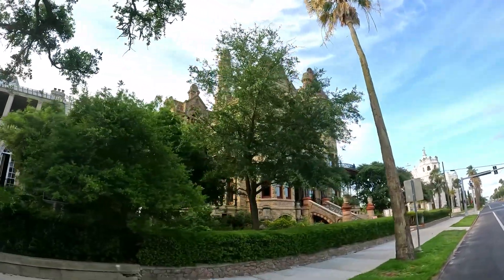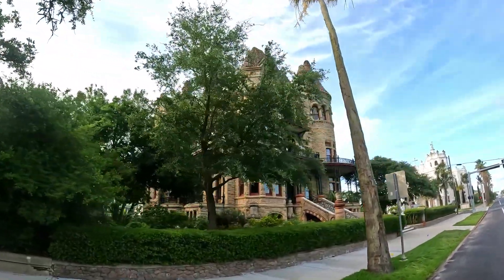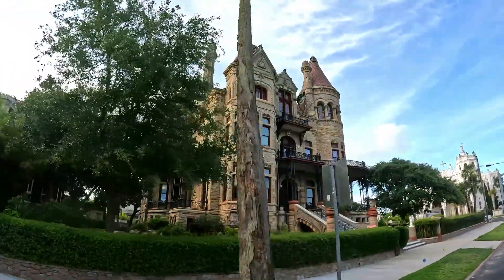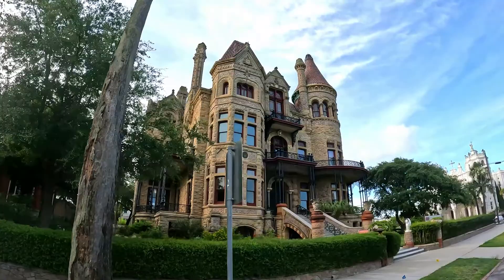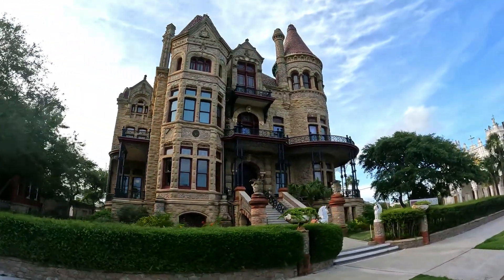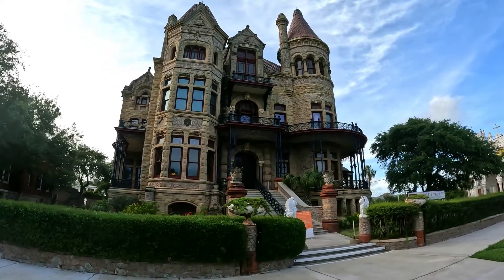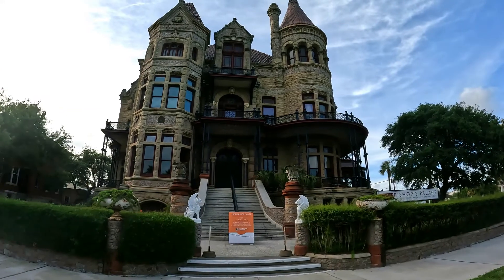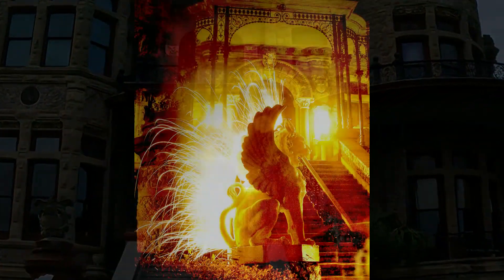This is Bishop's Palace, also known as Gresham's Castle. It was built in 1887 for Colonel Walter Gresham. The architect was the famous Nicholas Clayton. It is known as one of the 100 most important buildings in America. It's truly decadent. It is on tour, and it's well worth the visit.